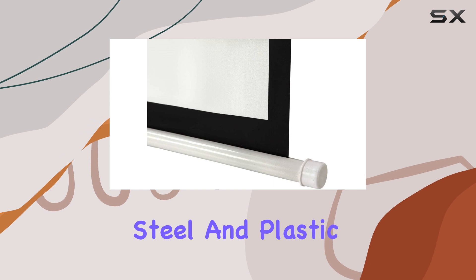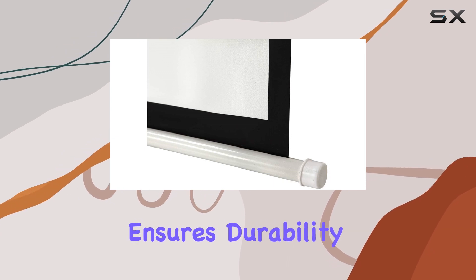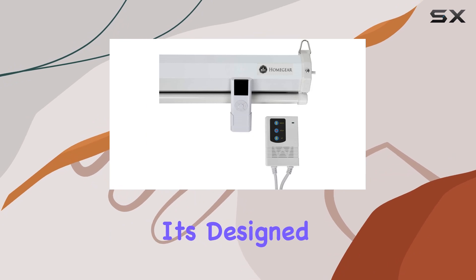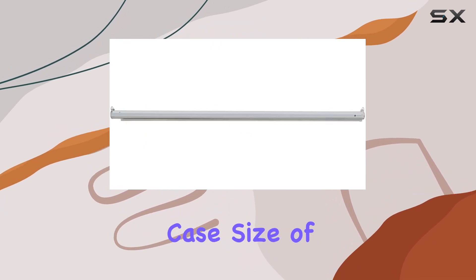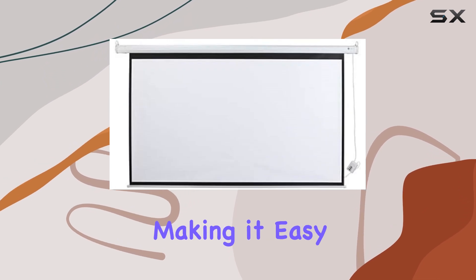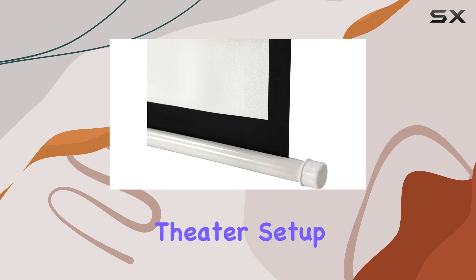The screen's alloy steel and plastic construction ensures durability while keeping the weight manageable at 20 pounds. It's designed for wall mounting, with a sleek case size of 103 inches in width and 3 inches in diameter, making it easy to integrate into your home theater setup.